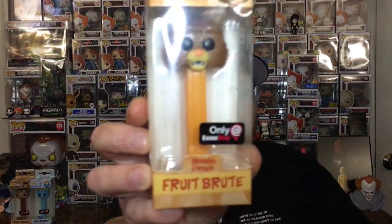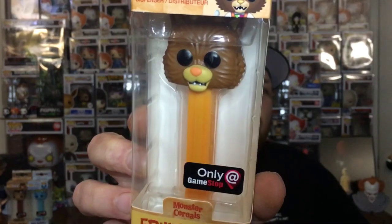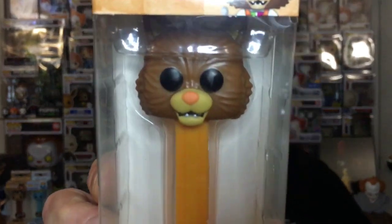There seems to be like a pop in here too. There's another thing that feels like Pez — and it's Fruit Brut! We got an Only at GameStop Fruit Brut Pez. Fruit Brut's awesome. I do like this one; I like the color. So three amazing Pezes.